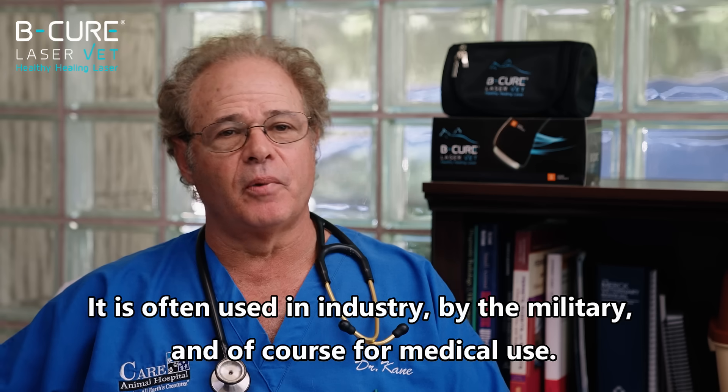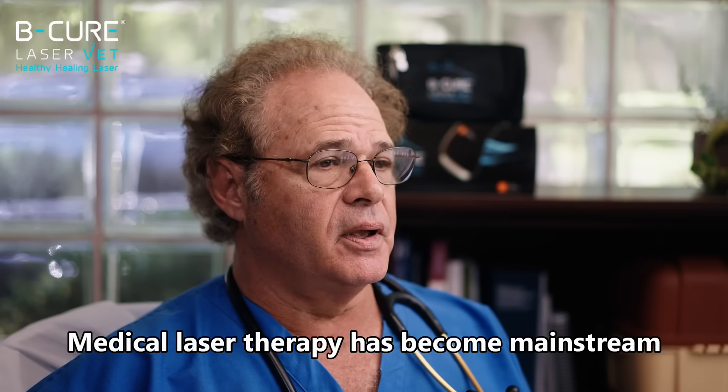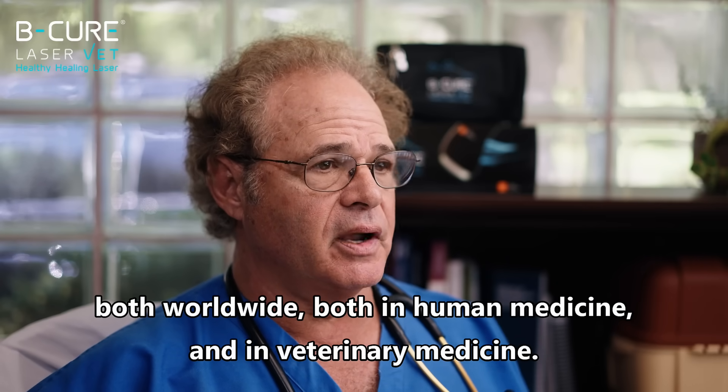It is often used in industry, by the military, and of course for medical use. Medical laser therapy has become mainstream both worldwide, in human medicine and in veterinary medicine.